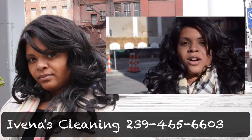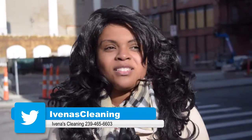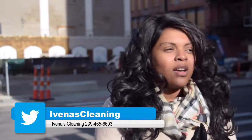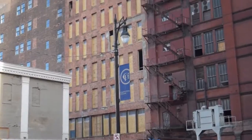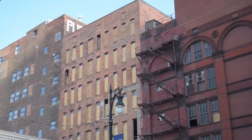Hi, I'm Ivina of Ivina's Cleaning. We are here today at this beautiful town and I would like to show you guys what we'll be assessing today on this commercial building. It looks like it's a loft or offices included.